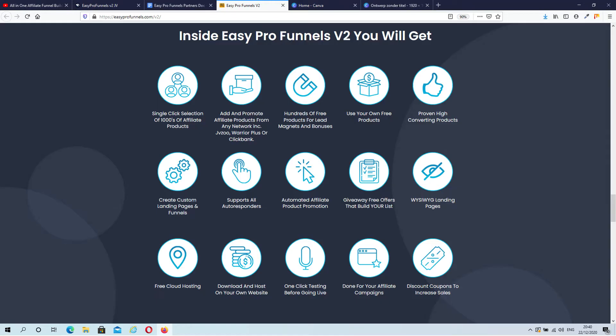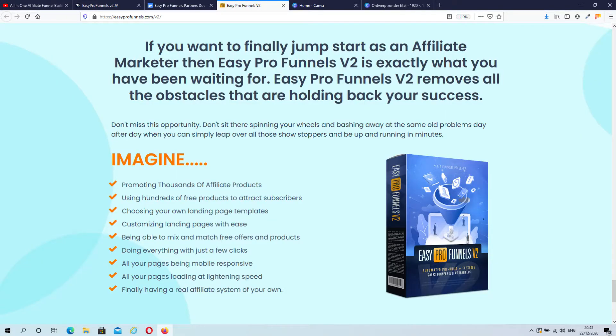There are hundreds of free products and many proven-to-sell digital products within the system. You can easily mix and match lead magnets and exit pop-ups with different products. Your links are legitimately cloaked and can be used directly, or you can generate custom product review pages and webinar replay style pages. Easy Pro Funnels will save you a lot of time, as it creates your funnels with just a few clicks of your mouse.